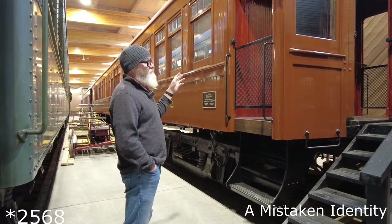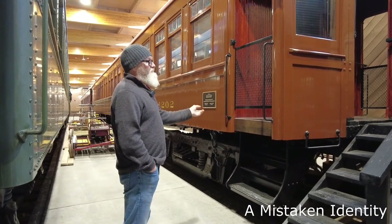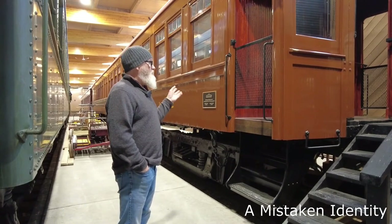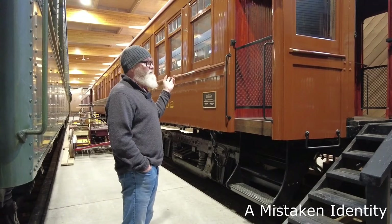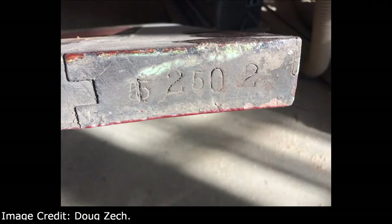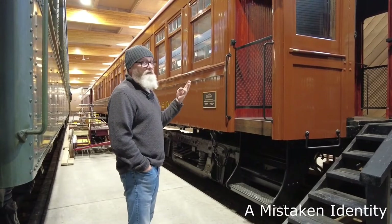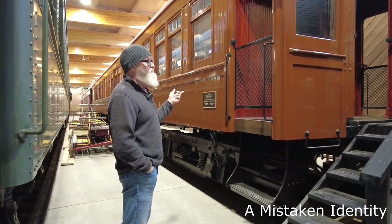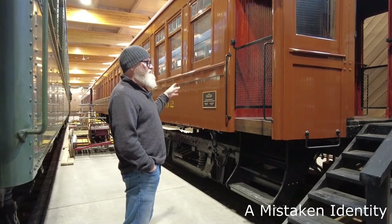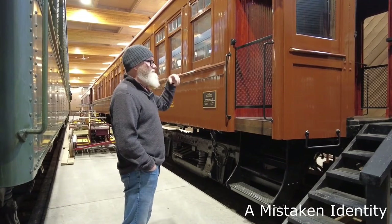The car number up until we started working on it was 2563, which would have placed it around 1910 to 1912 in the numbering system that CP had at the time. When I started taking this apart, I was finding 1202 on everything — or 2502 because they changed the numbering system at one point. Which made this car the third colonist car ever built of this style, and actually the first true colonist car because 1200 and 1201 were tourist-level cars with much higher fit and finish.